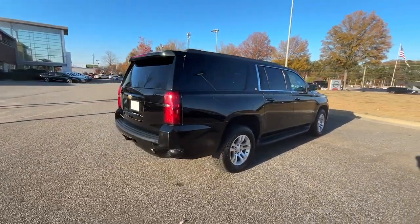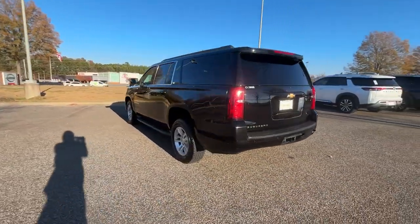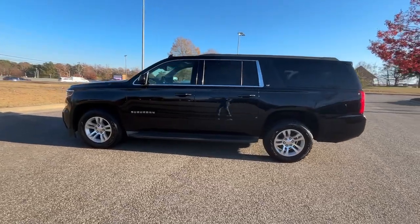The iconic family hauler keeps getting better. While the Suburban's refined luxury and state-of-the-art technology keeps passengers comfortable and connected, its muscle quietly gets the tough jobs done.